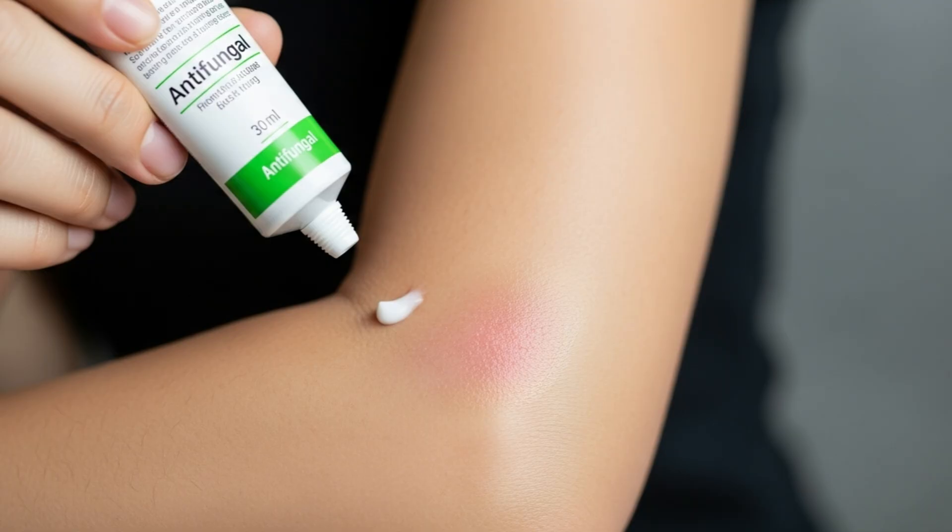It will usually take a couple of weeks of topical antifungal treatment for a fungal rash to disappear. Even after the rash is gone, however, an individual should continue to apply a topical antifungal to the area. This will help kill any remaining fungi.